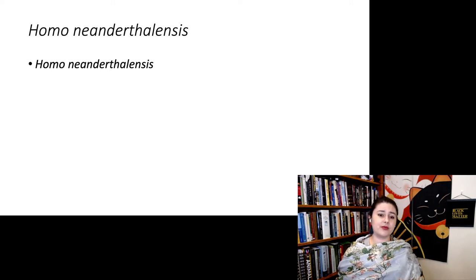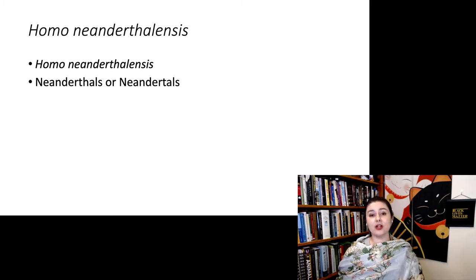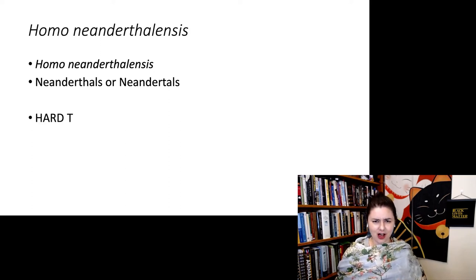Let's talk about the name. The scientific name is Homo neanderthalensis, and you'll notice there is a TH in the middle. However, when we write the common name, it can be Neanderthals with or without that T. When it was originally named, German had a lot of silent H's. Since then, German has actually removed many of those H's, which is why in the common name we can remove the H. The scientific name retains it, and when you say it, it is a hard T — Neanderthal.